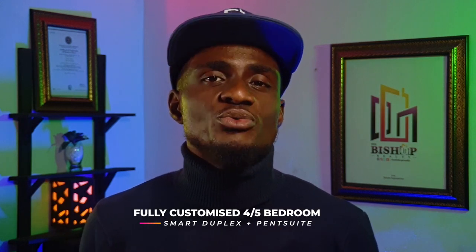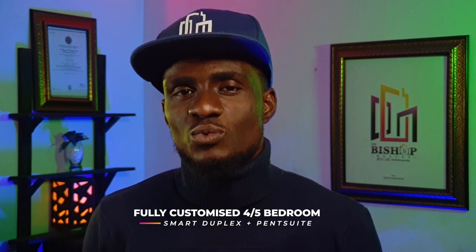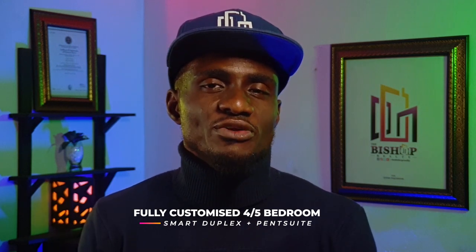Hey guys, welcome back everyone. Today I will be reviewing a new custom four or five bedroom luxurious smart duplex with a penthouse suite on three floors. This house project is massive and was designed from three different videos from online, with a whole bunch of features within. I will be showing you the finished 3D image rendering of the external design and telling you more about the interior and exterior dimensions of the layout and features.